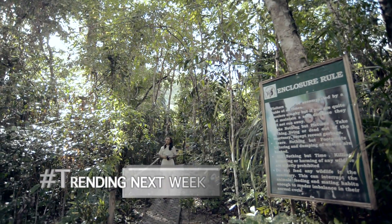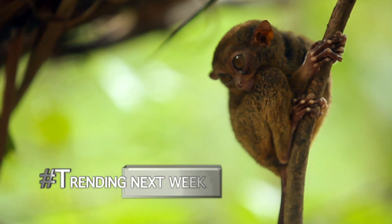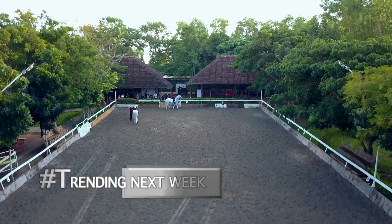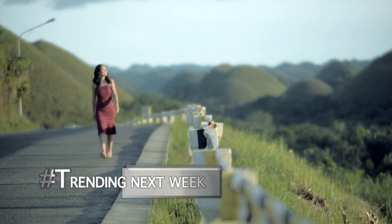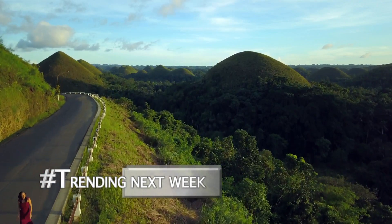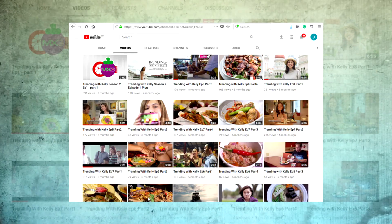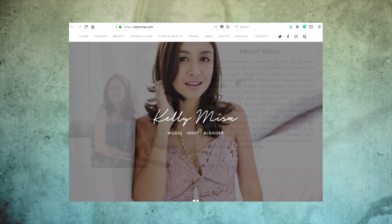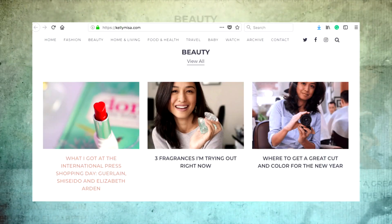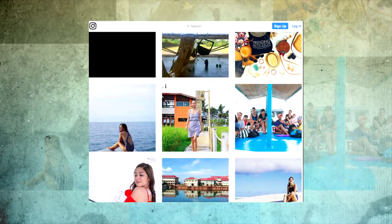It has been another memorable journey in Bohol, but it doesn't end here. I can't wait to share more surprises from this grand island province next week as we travel further — for more weekends, more friends, and more trends, only here on Trending with Kelly. For week-long updates on my latest travels and features, follow me on my blog kellymisa.com and on social media as Trending with Kelly and Kelly Misa on Instagram, Twitter, and Facebook.